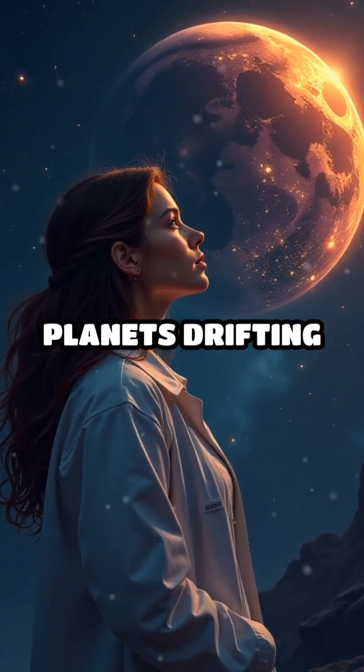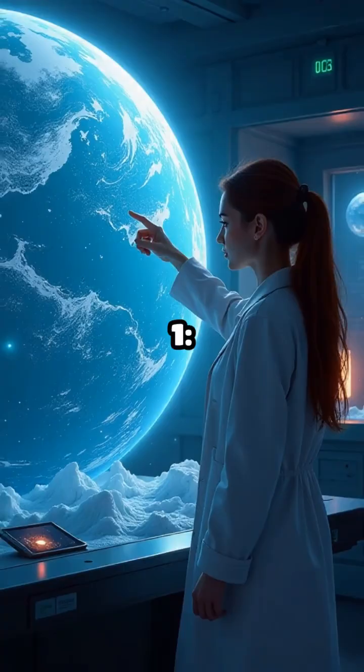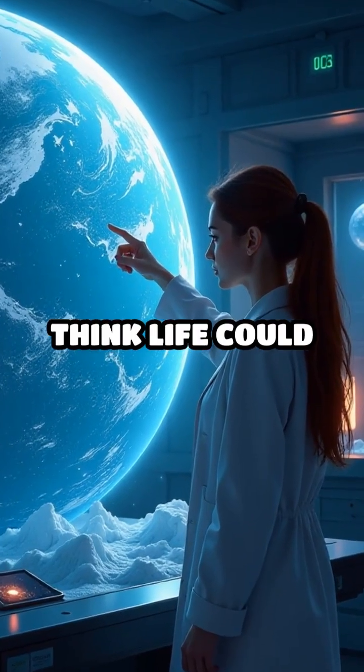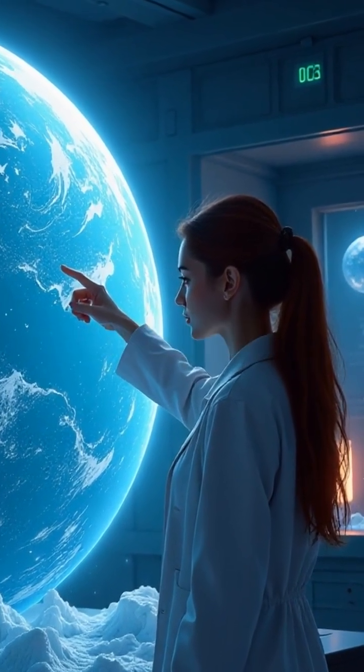2. Even rogue planets drifting alone could be habitable with internal heat. 1. Some scientists think life could exist in subsurface oceans, hidden beneath icy crusts.